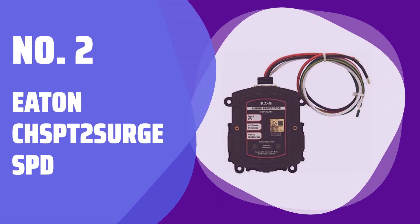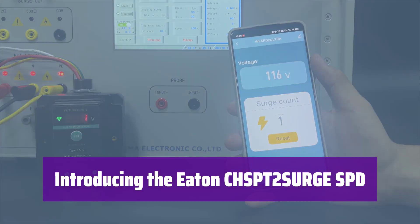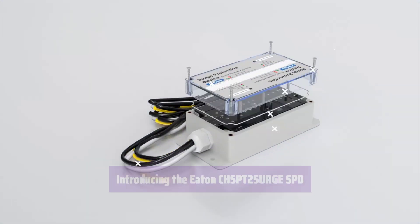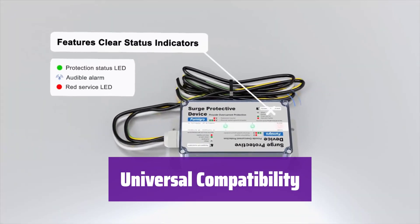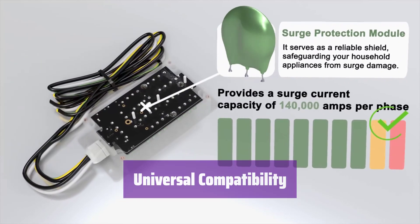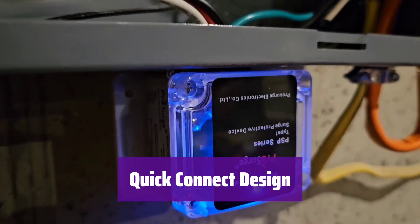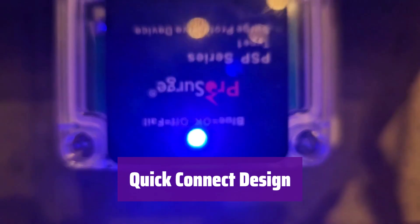Number 2: Eaton CH-SPT2 Surge SPD. This whole-home surge protector offers reliable AC power protection for your valuable electronics. It's easy to install and compatible with most breaker boxes. It seamlessly integrates with any manufacturer's load center, making installation a breeze with no need to worry about compatibility issues. The quick-connect design makes mounting the cable protection modules fast and simple.